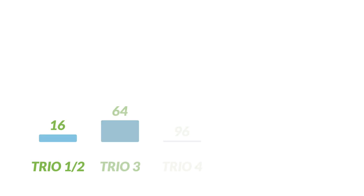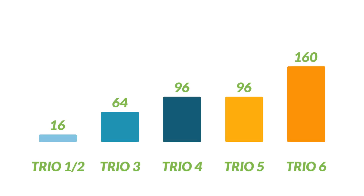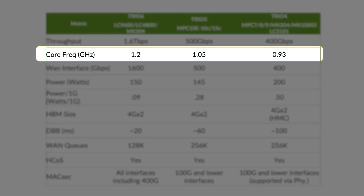TRIO 6 has more packet processing power because it has a greater number of PPEs and higher core frequency compared to previous generations. Like the previous generations, TRIO 6 is capable of supporting HCOS and MACsec at line rate on all port speeds, including 400G.